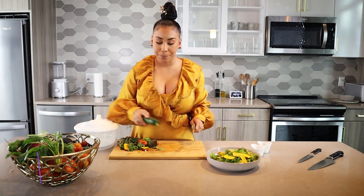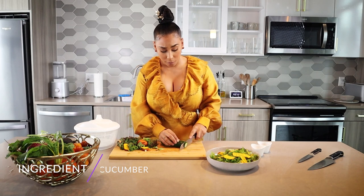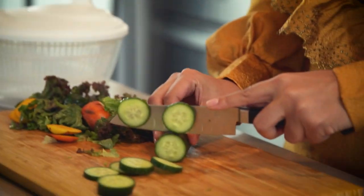I'm gonna do some cucumber. Believe it or not, cucumbers are also a fall vegetable. These are French cucumbers. I don't know why they're called French cucumbers — usually I have the answer for that, but I ain't got it today.